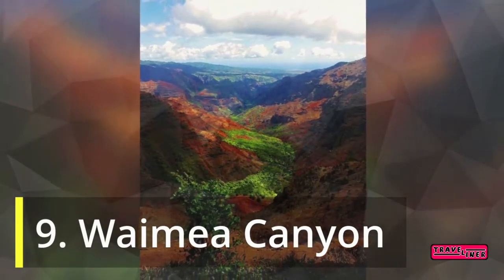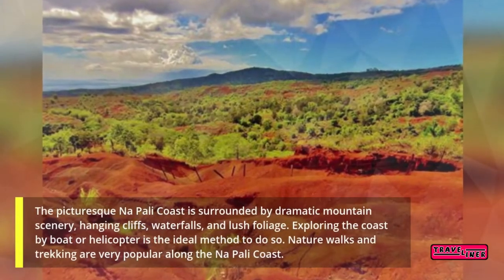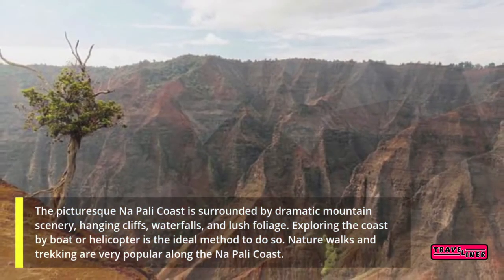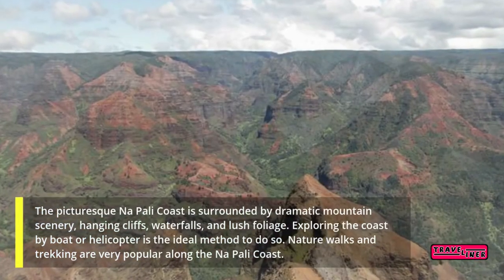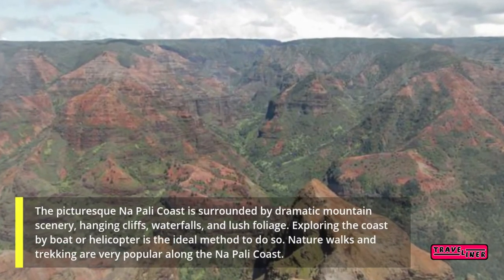9. Waimea Canyon. The canyon features dramatic mountain scenery, hanging cliffs, waterfalls, and lush foliage. Exploring the area by boat or helicopter is ideal, and nature walks and trekking are very popular here as well.